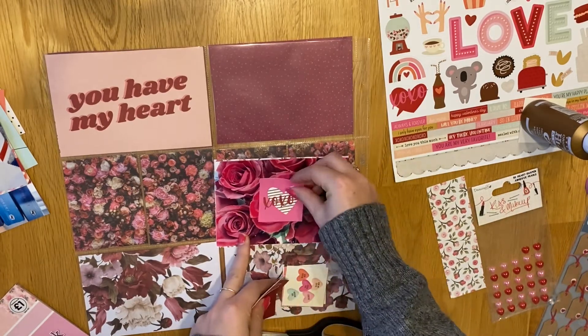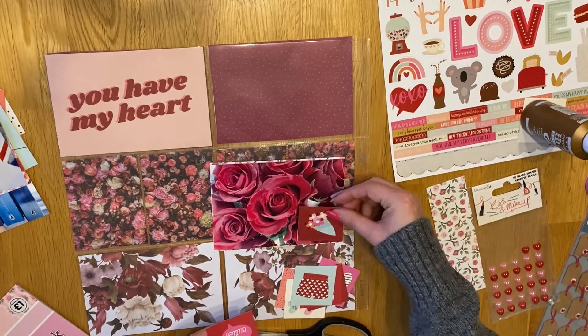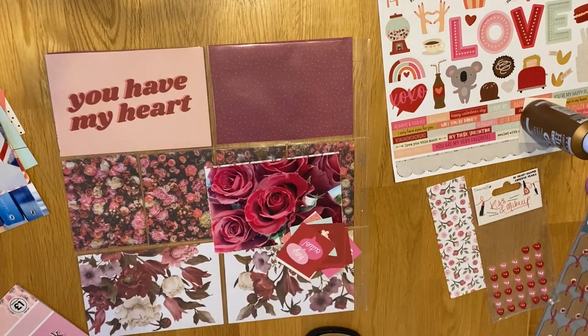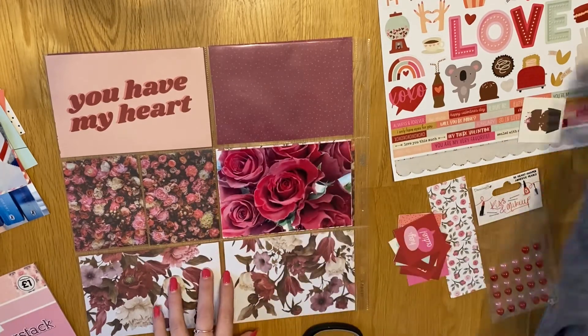I'm using the Simple Stories Cut Apart - the 6x4 - it says You Have My Heart. I'm going to use that as my title card because I think it's really cute. It's got a bit of plain background that I can write the dates and the week on.